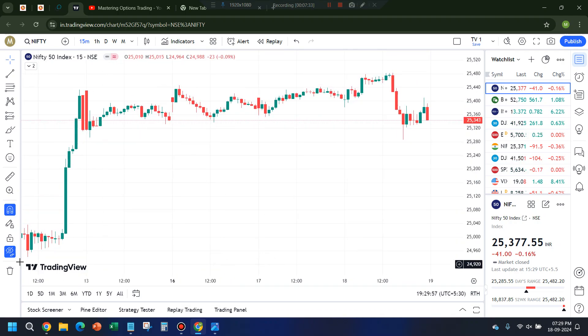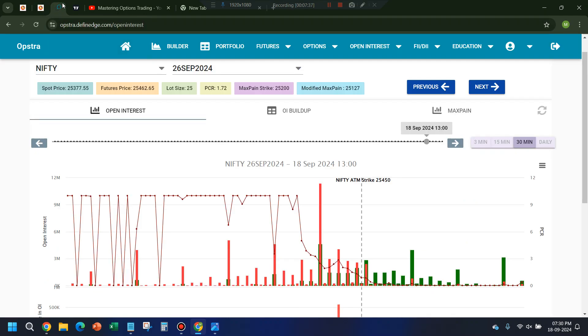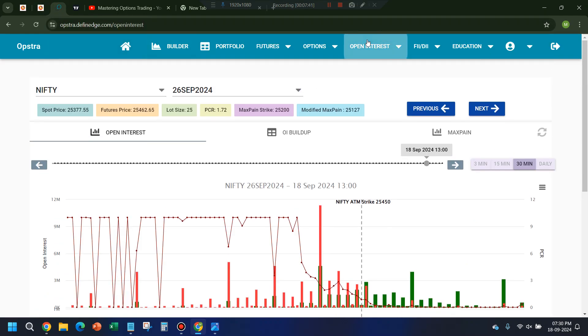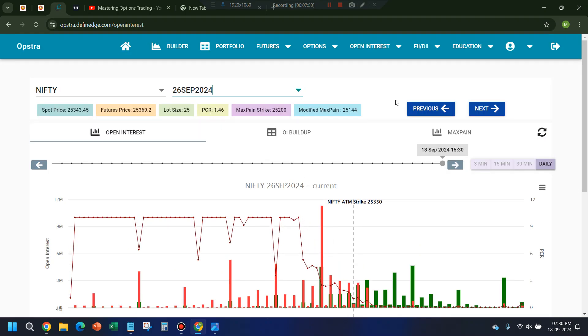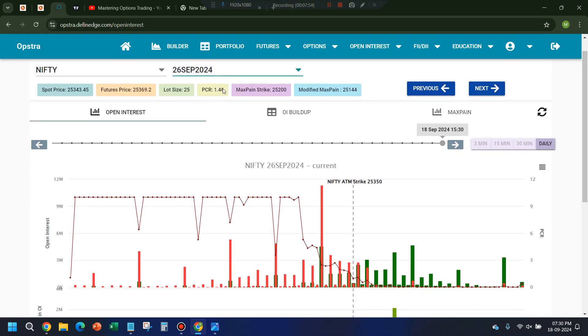Let me also check the PCR for 26th September. You can see it's at 1.46 right now. The level I mentioned was around 1.52 — if it exceeds that it's overbought. Tomorrow is expiry day so a new PCR will come, but still if it goes to 1.55–1.6 I'll be more confident, and especially if it hits 1.7 like today I'll be even more confident. In case of a big gap up, if the PCR starts to go beyond 1.55, I'll take a confident bearish trade. Keep an eye on the 26th September PCR.